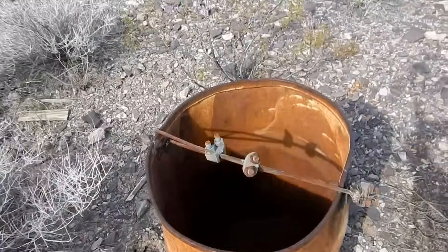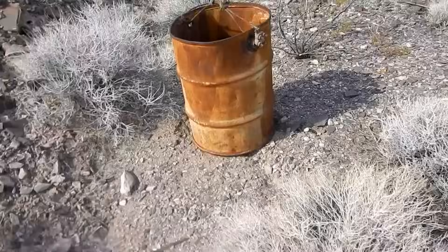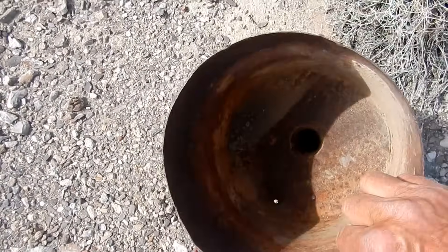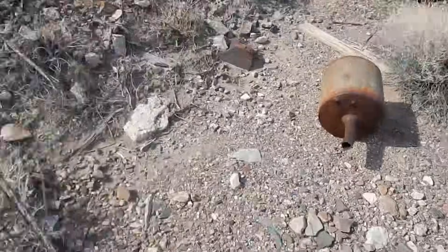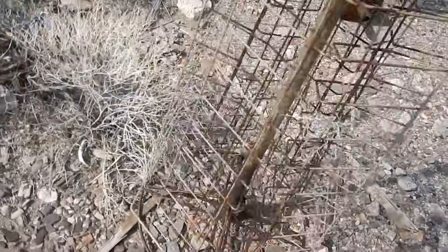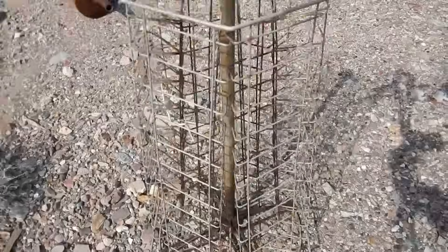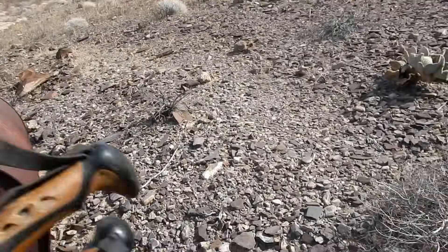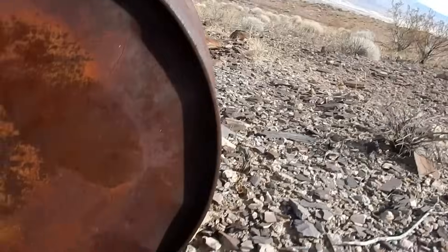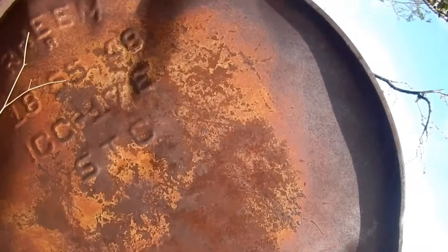That looks like an old skip bucket - homemade of course. This looks familiar but I can't remember what it is - one of you guys will tell me. And there's this thing - this looks like a rotating display rack for something that you'd see in a store. I don't think it's specific to mining. Something like merchandise would sit in here. Here's another barrel over here - what does that say? Ream. There you have it. Let's go find the mine.